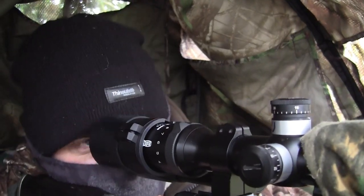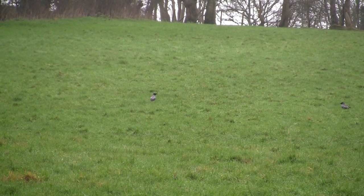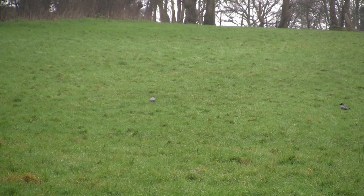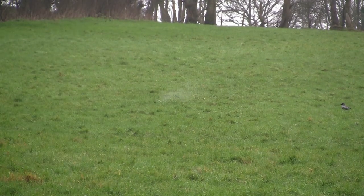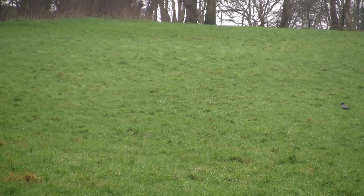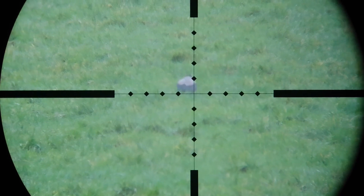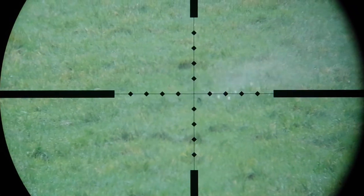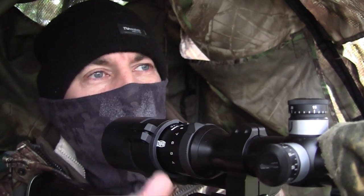The bird is about 80 yards away, which I admit is close for a centrefire, but I'm here to shoot them, not give them a sporting chance. Finally my patience pays off and I get a bird in the bag.